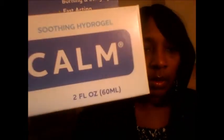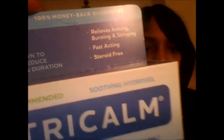Then there's Tricom — I wasn't really familiar with it, but it relieves itching, burning, and stinging and it's steroid-free. It's a soothing hydro gel. These were $9.99 each and you get back $9.99, and you can do two per card, so I got two of them.